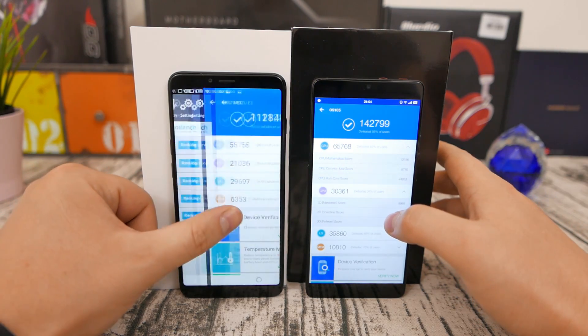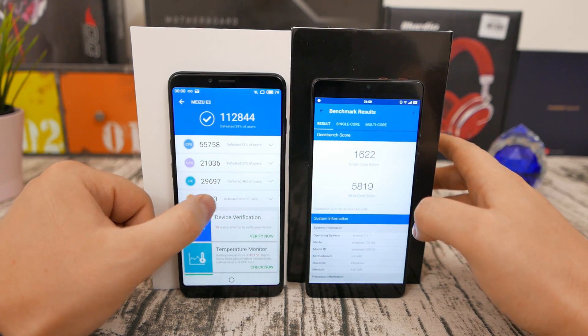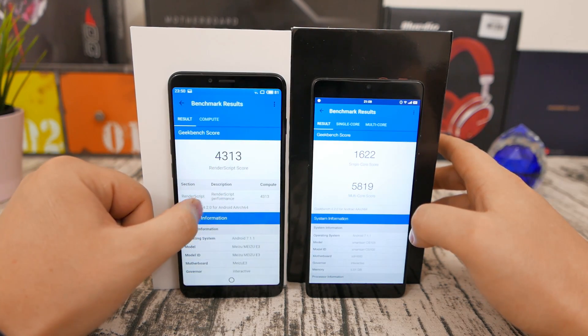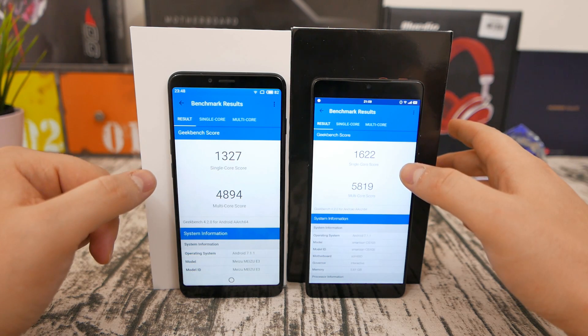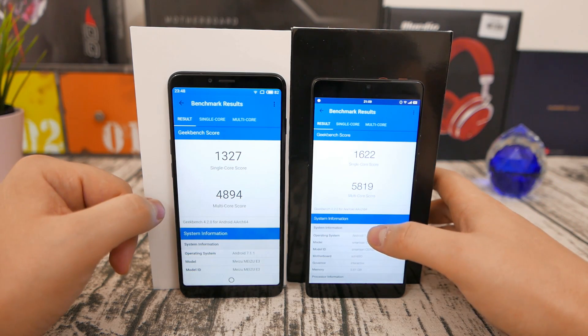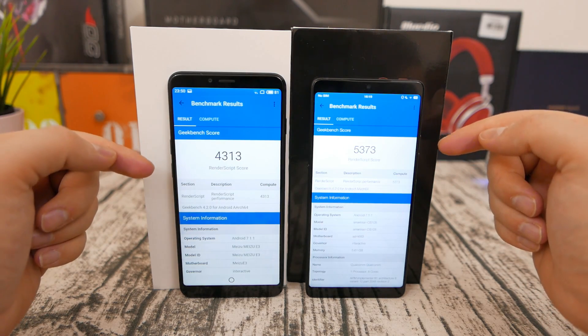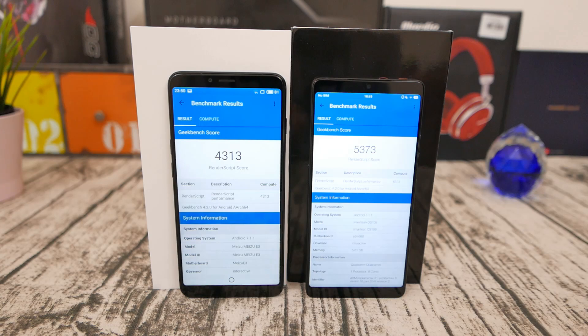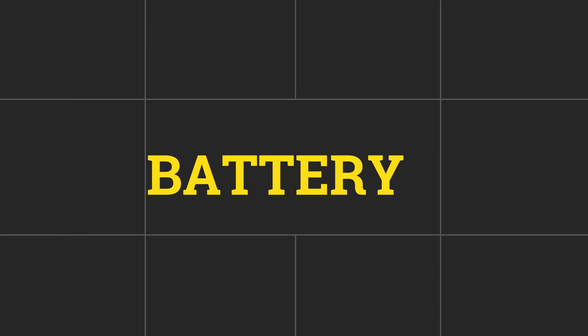I've chosen the Meizu E3 and the Smartisan Nut 2 Pro for this review because both have six gigabytes of RAM, both have the same display size, resolution, and similar storage, so there is really no difference in any of these phones. Geekbench scores also show the Snapdragon 636 being slightly inferior, with the bigger difference coming in the Render Script test, which specifically measures graphics performance.